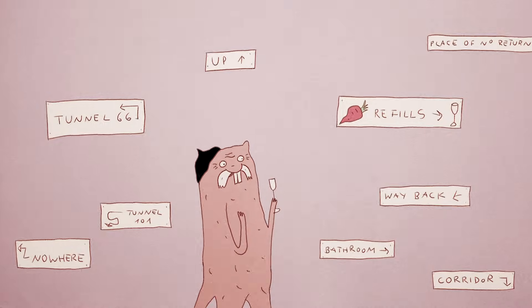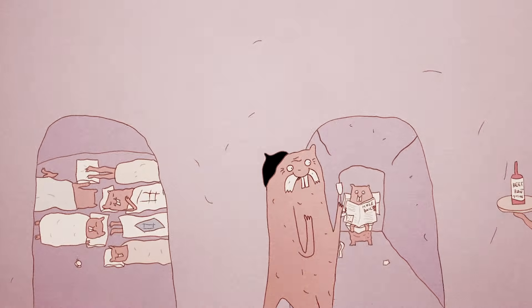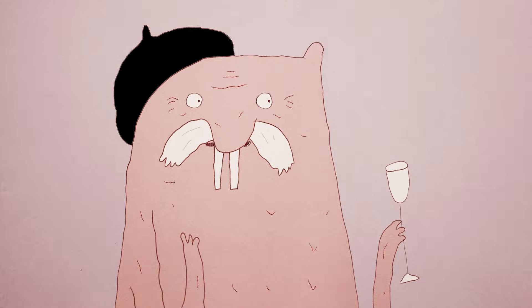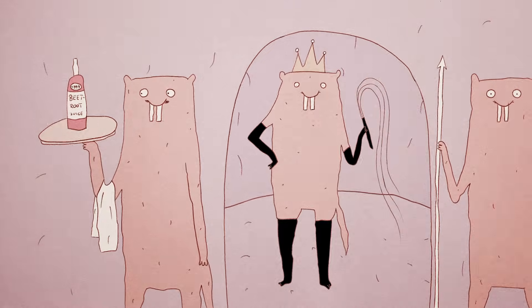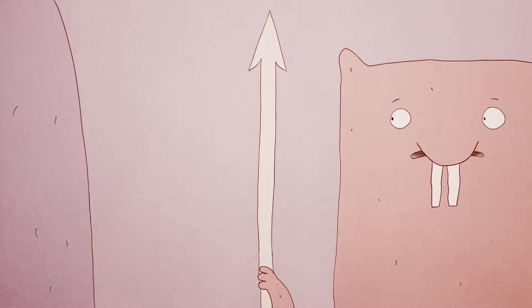Housing up to 300 mole rats, these colonies feature complex underground tunnel systems, nest chambers, and community bathrooms. Also like insects, naked mole rats have a rigid social structure. The dominant female — the queen — and two to three males that she chooses are the only naked mole rats in the colony who have babies.